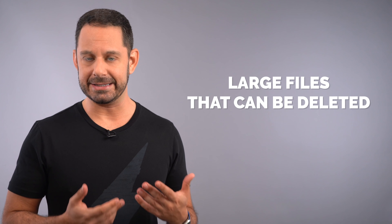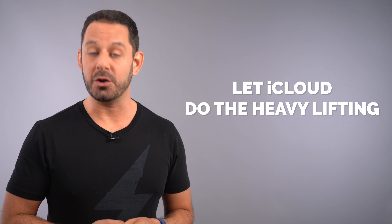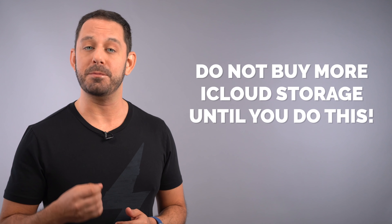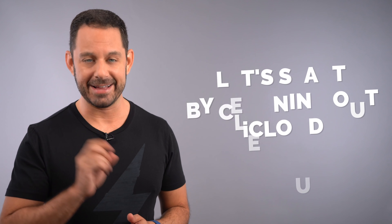As I mentioned in my intro, there are two parts to this equation. We are looking for large files that can be easily deleted, but the other part is going to involve changing a few settings on your iOS devices so that it automatically offloads data to iCloud in order to free up space on your local device. For some of you, you may discover that you need to purchase a little bit more iCloud storage, but before we go down that road, let's start by cleaning up iCloud.